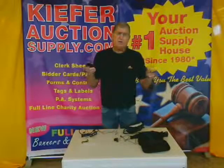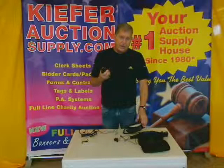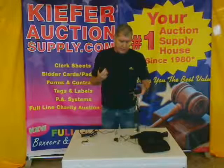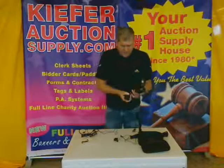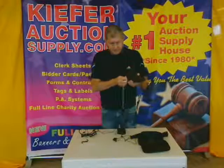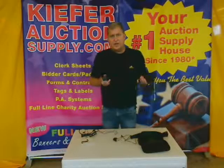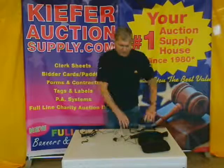It also comes with a recharger. It is self-contained — all you have to do is plug it in on the bottom and it will recharge itself for the next time you use it. Very simple — just plug it in and it'll be ready. So you don't need to change batteries or anything.